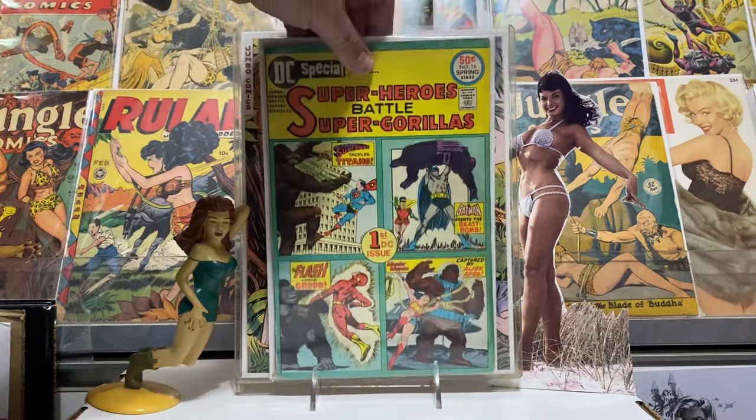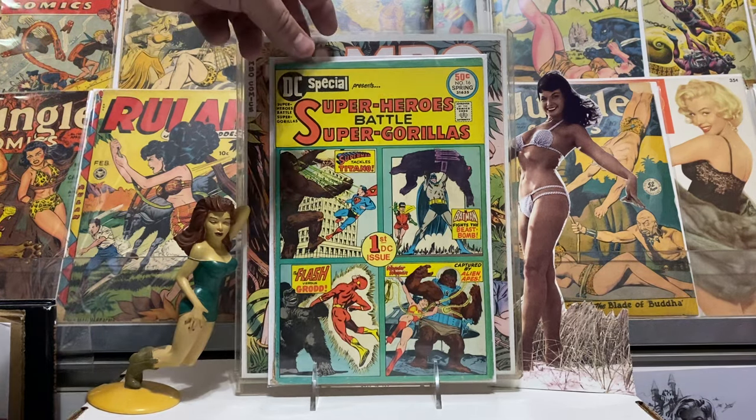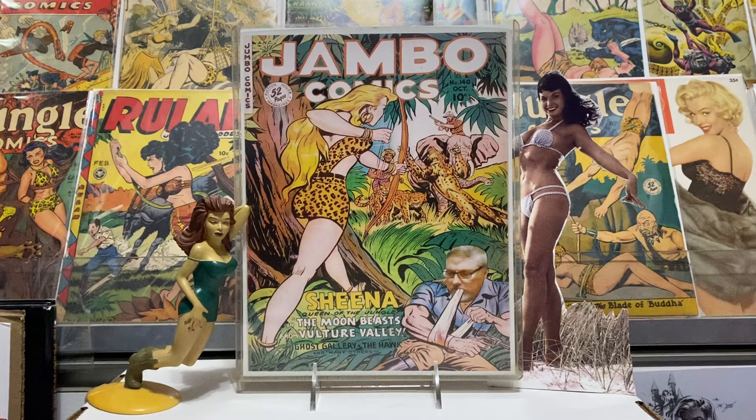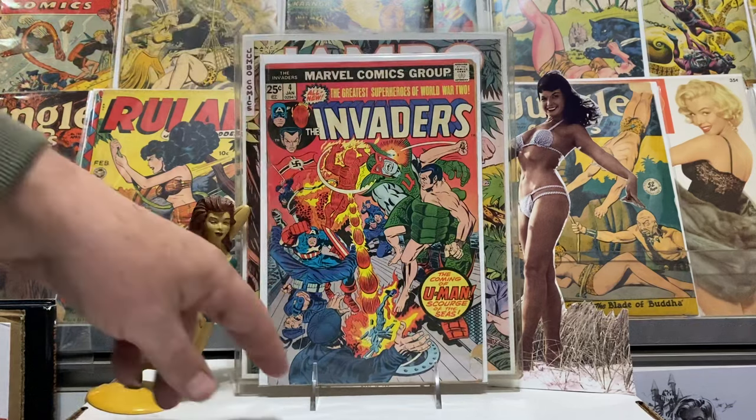If you see old superheroes and super gorillas battling, you've got to get that for a dollar, right? First issue — it's a double-size DC Special. Yeah, just gorillas — goes with the jungle theme. Super gorillas fighting superheroes, very cool. And I got this Invaders number four with a Jack Kirby cover — only one dollar, a lot of action there. These were fun to read back in the day.